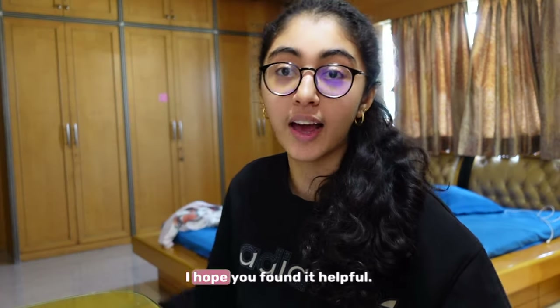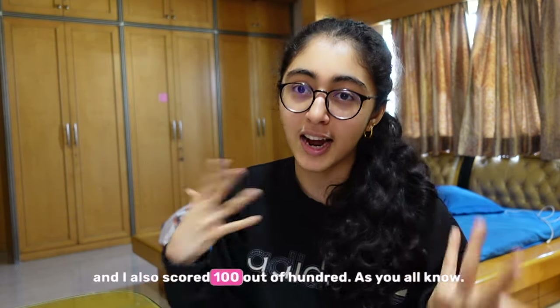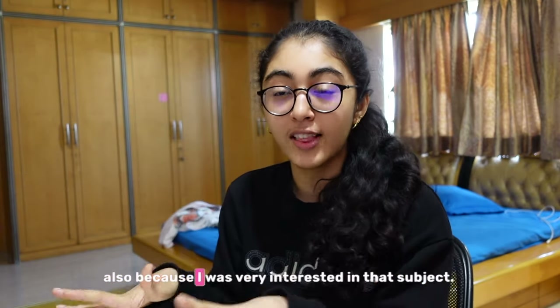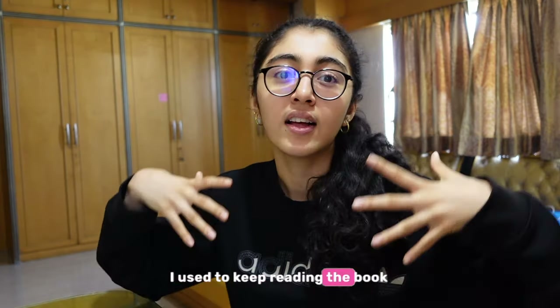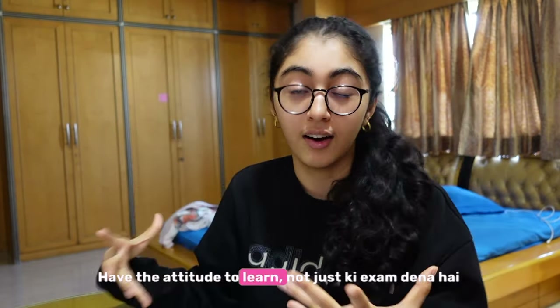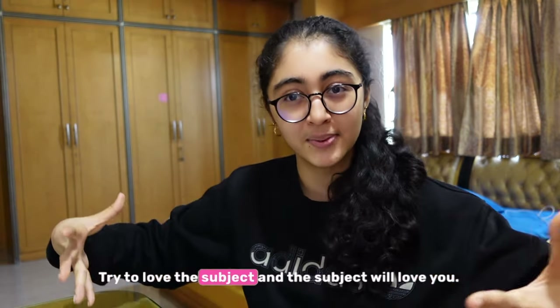That's going to be it for today's video. I hope you found it helpful. Biology was my favourite subject for sure and I also scored 100 out of 100. I feel the reason why I scored 100 in biology was also because I was very interested in that subject — I used to pay a lot of attention in class, I used to keep reading the book because I found it very interesting, and I tried to understand, not just mug up. Whenever you're learning, have the attitude to learn — not just that you have to give exams, mug up, and keep it. Because then you'll see it as a burden and you will not be able to score that well. Try to love the subject and the subject will love you.